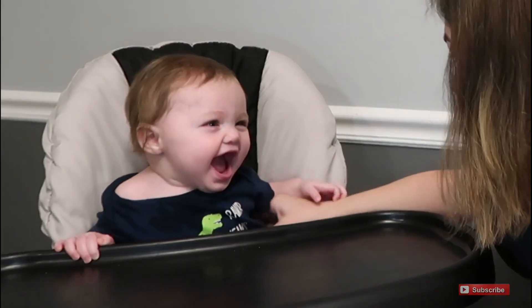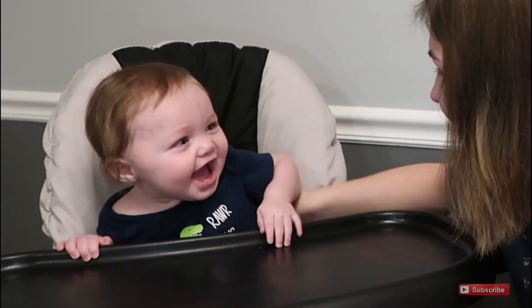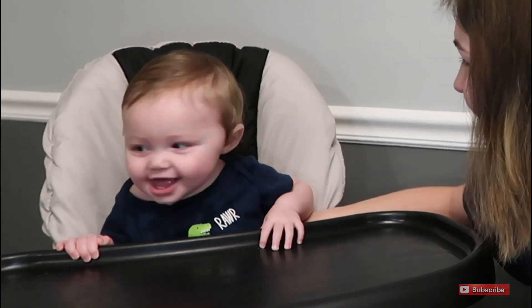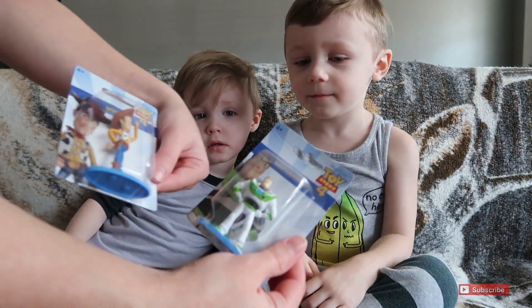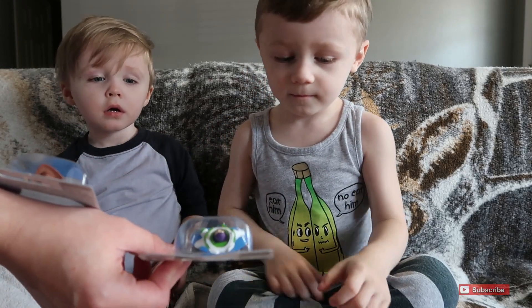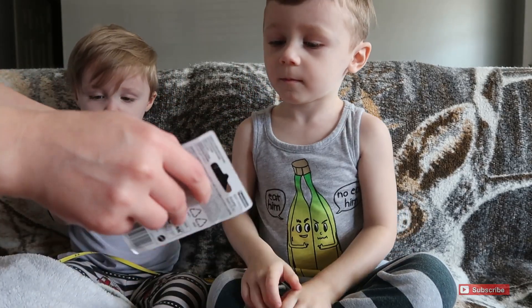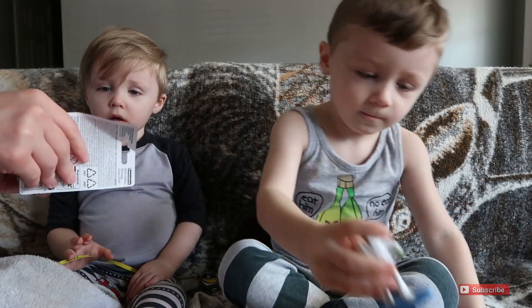You guys listen to his laugh, it's so cute! Alright, he's done — thank you for watching, don't forget to hit that subscribe button and we'll see you guys in the next vlog. Alright everybody, this is the next day — I'm about to give the boys some of the toys they got in the mail yesterday. Daden, which one do you want — the Buzz or the Woody? Elijah gets Woody and you get Buzz.